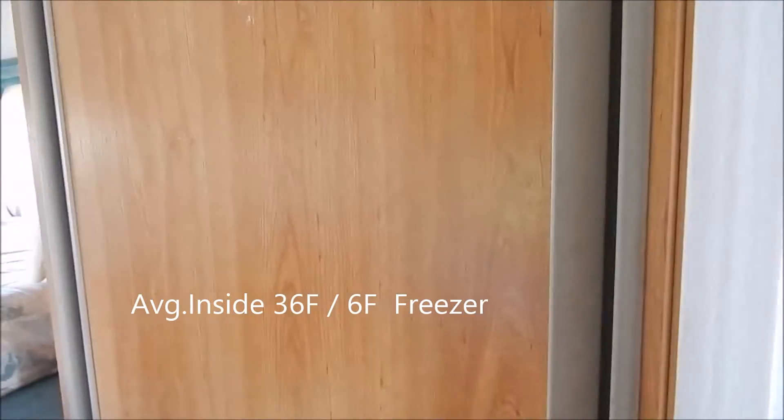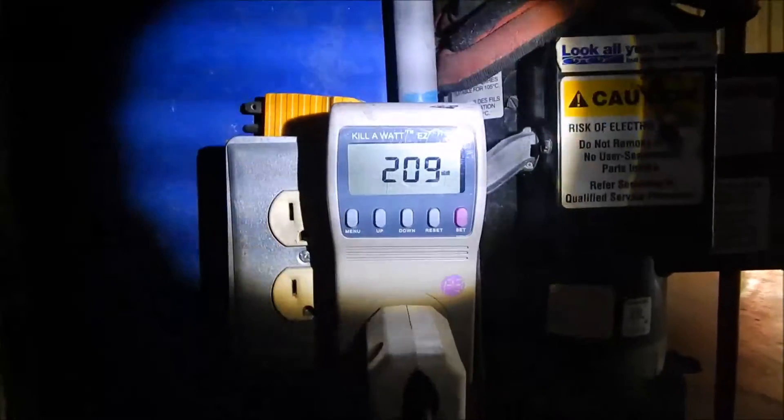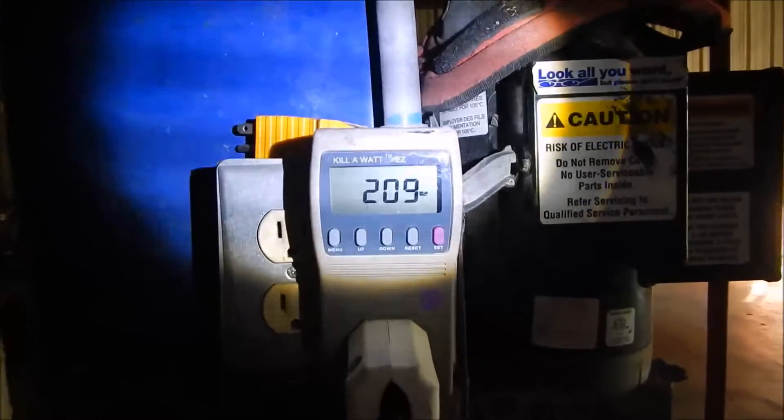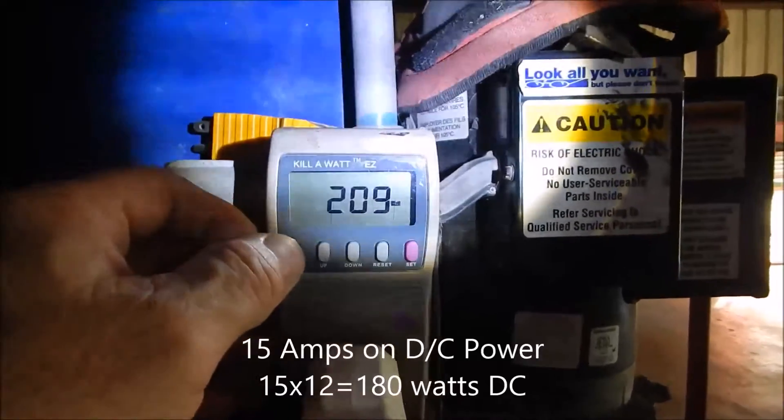We're going to go take a reading on the meter now. The camper's plugged into this outlet on my lift, and here we can see it's drawing 209 watts. The book calls for 200 watts, and it goes between 209 and 211.